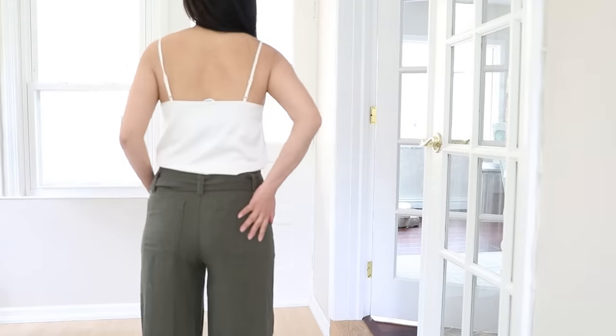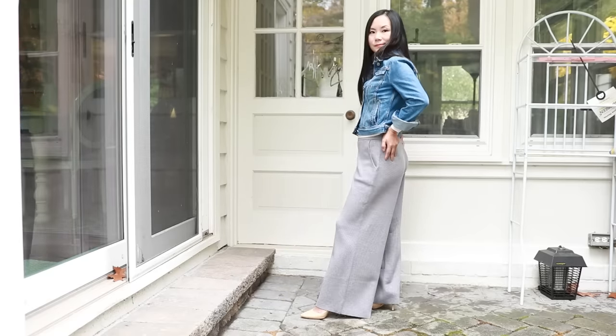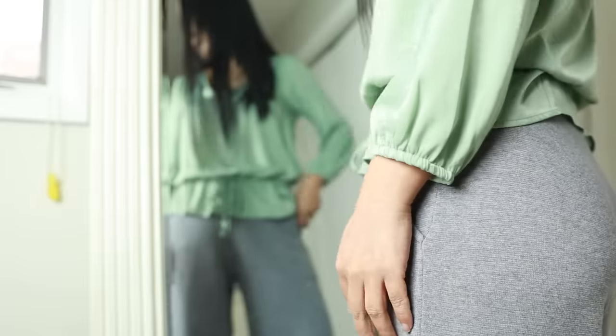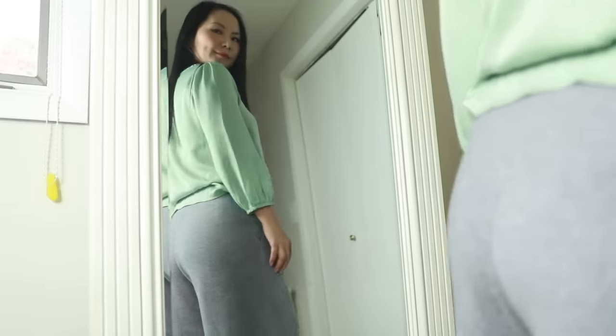Wide leg pants are not all the same. One very important thing is how it fits on your buttocks. The best and easiest are pants that are fitted in your buttocks and drape down from there with a wide leg shape, so the volume is only in the leg. This is the most flattering type of wide leg pants, especially if you're short or have curves. You should still see the shape of your buttocks in the mirror — ideally rounded and perky.